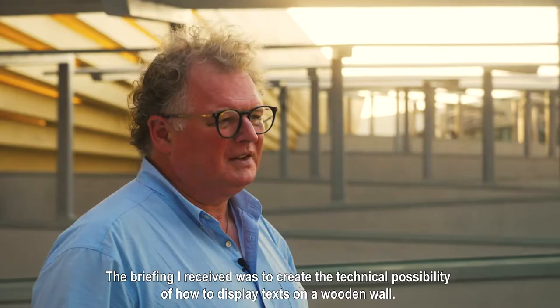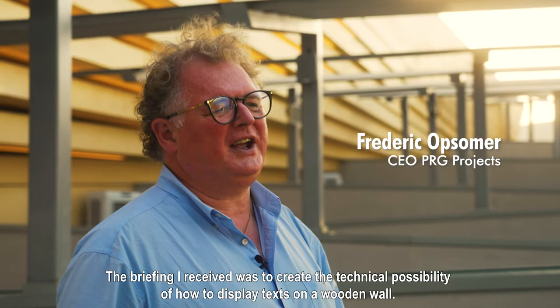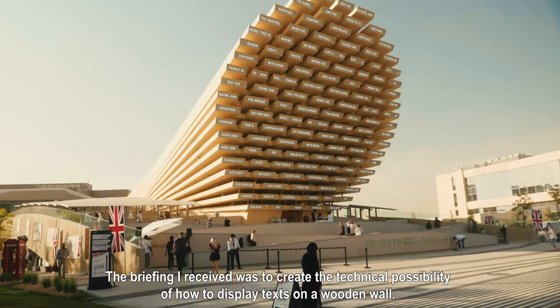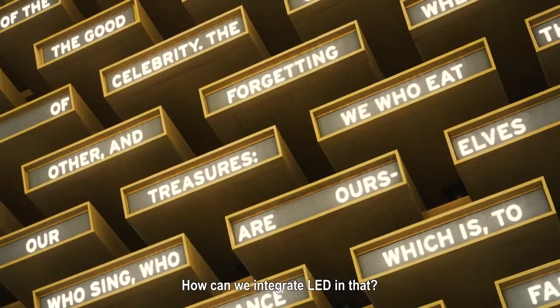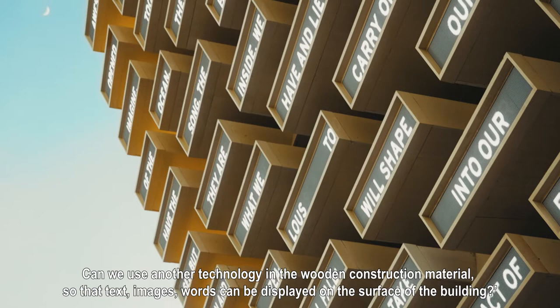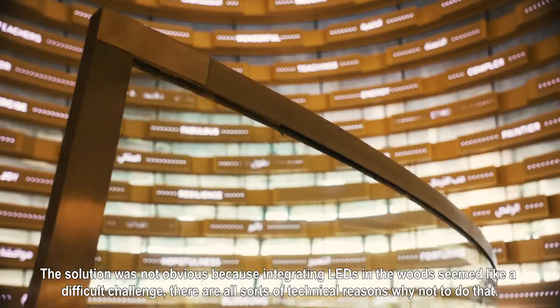The brief I received was to create a technical possibility of how to make text on a wooden wall. How can we integrate LEDs into that? Can we use another technology within the wooden construction material so that text, images, and words come on the surface of the building?